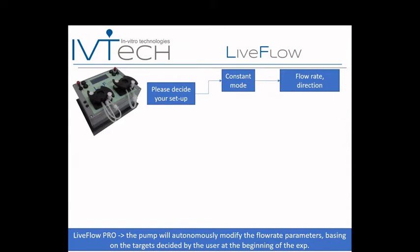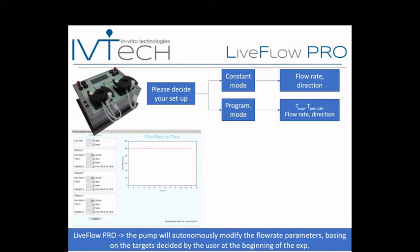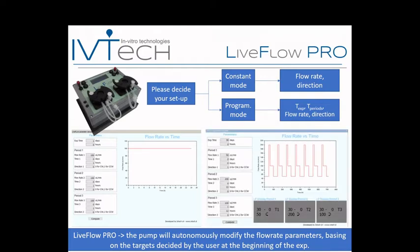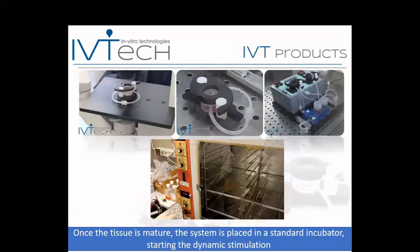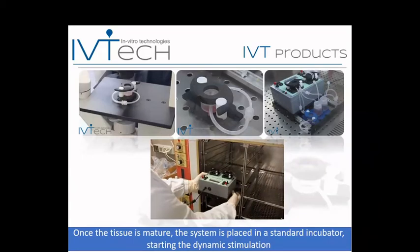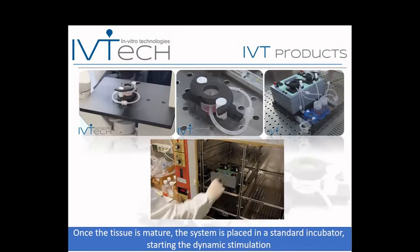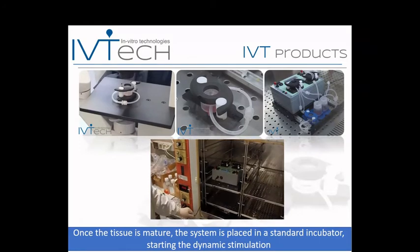LiveFlow has two versions. In the programmable version, the user can define the time length of the experiment and characterize it by different periods, each with a set flow rate and direction — the pump autonomously adjusts all parameters following the user's setup. This was developed to avoid needing to visit the biological lab on weekends just to adjust working parameters. Once tissues are mature, we place everything in the incubator. The pump is a compact system with a removable drawer for all fluidic components. Once in the incubator, we turn on the pump and switch on the motor to start the dynamic experiment.